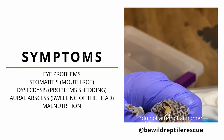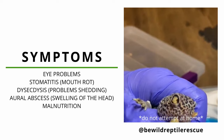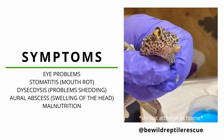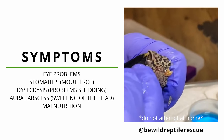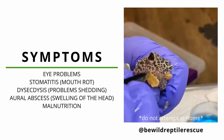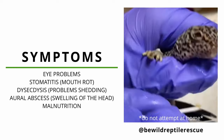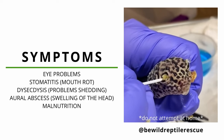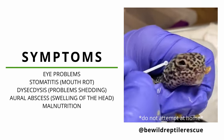Many of the leopard geckos we have received have suffered from hypo A, and unfortunately many were left untreated for a long period of time. As the deficiency gets more impactful, animals are unable to shed, which in leopard geckos causes a buildup of shed in the eyes. This in turn leads to malnutrition as they are unable to see and hunt their prey.